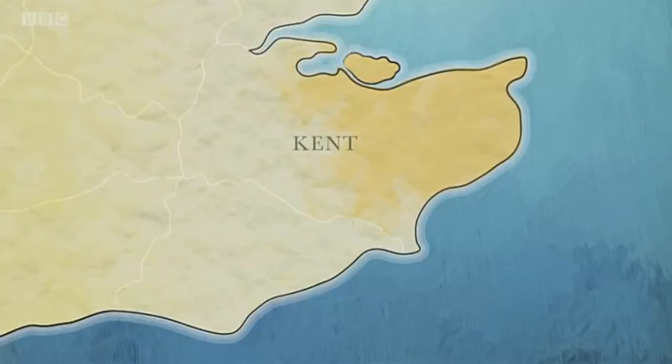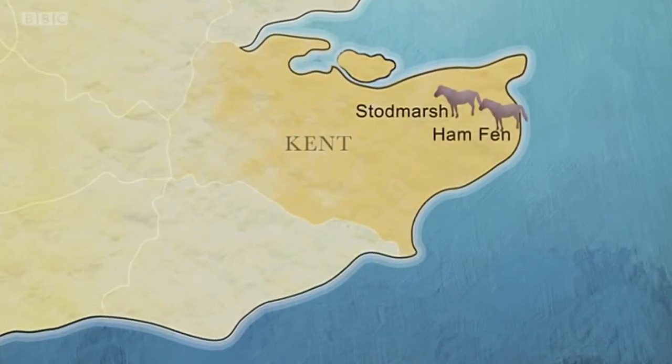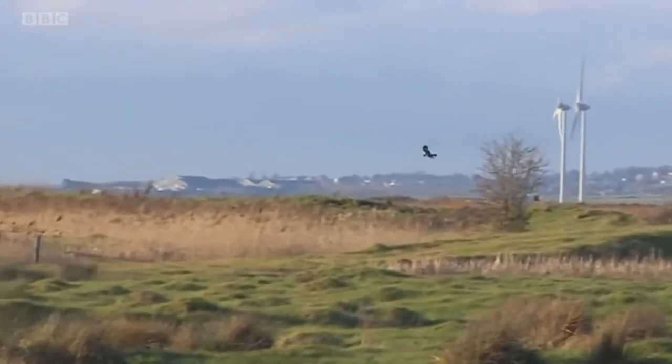The horses started off managing the wetland at Stoddmarsh near Canterbury and Ham Fen near Sandwich, then spread across the county. Nature evolved to live in harmony with the grazing of these horses, and then all the rare creatures — things that we think of as incredibly rare — will have a place to live and we can have them all back in our country.